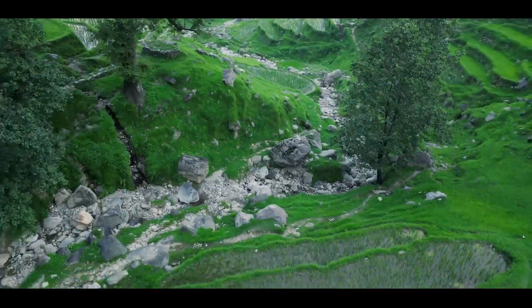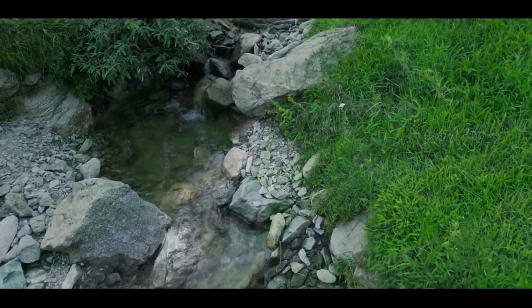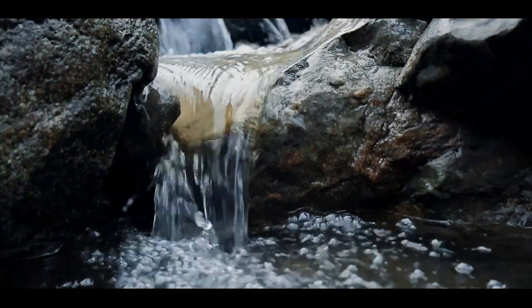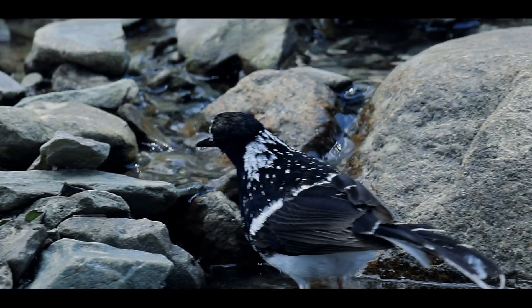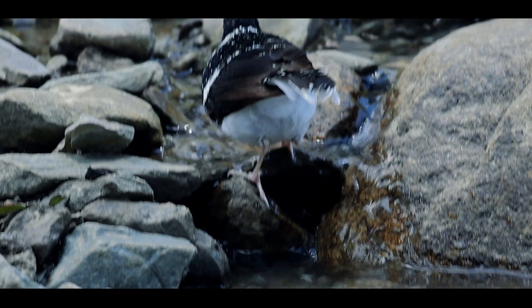The spotted forktail is usually found near clean, fast-flowing streams in forested areas. They feed on insects and other small invertebrates found along the water's edge. These birds are easily recognizable by their striking black and white plumage and their distinctive forked tail. They're often seen hopping along rocks and stream banks.